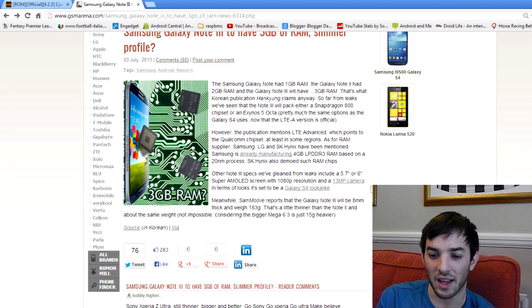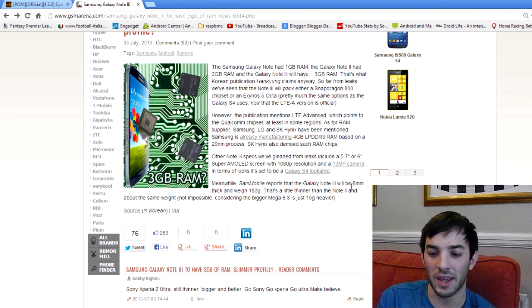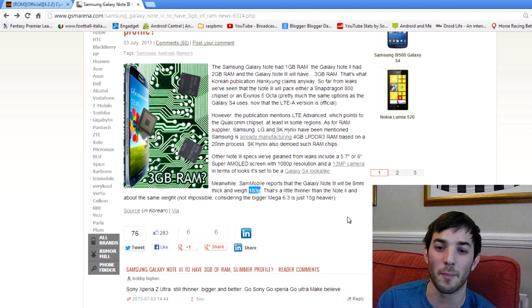In terms of weight and thickness, the Galaxy Note 3 will be 8mm thick and weigh 183 grams, so that's a little thinner than the Note 2 and about the same weight. That's pretty impressive, because Samsung always makes their devices slimmer and lighter, considering we're probably going to have a bigger screen than the Note 2, better hardware, and a higher resolution screen.